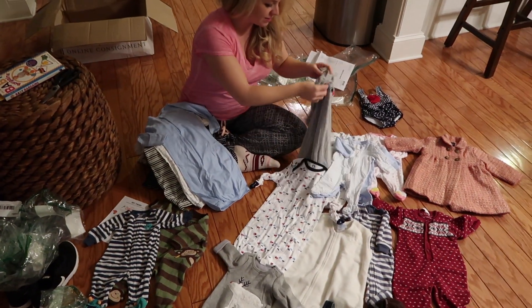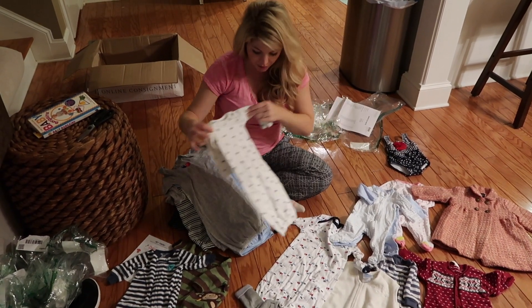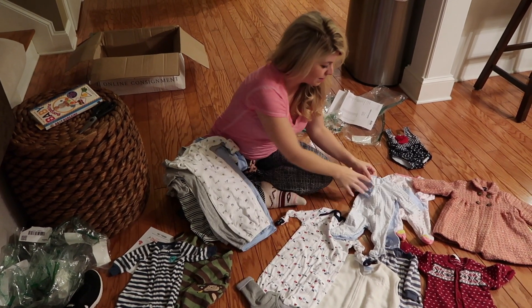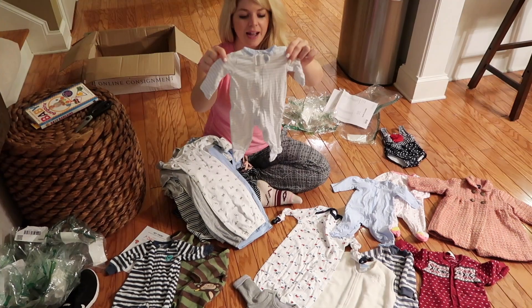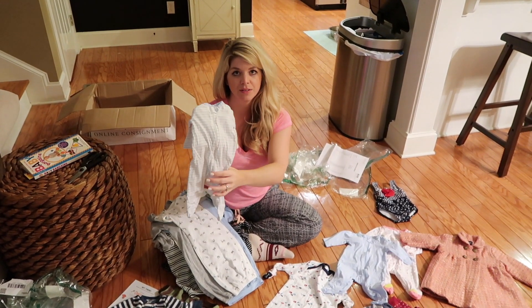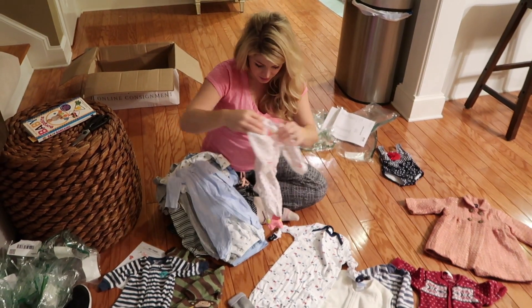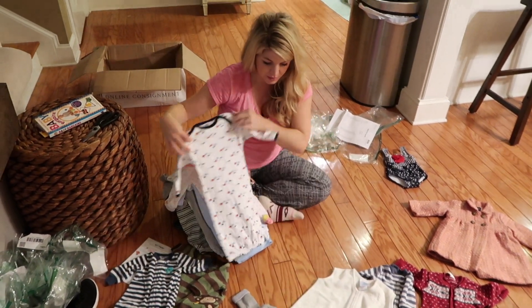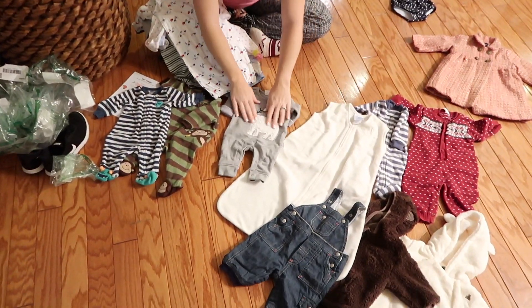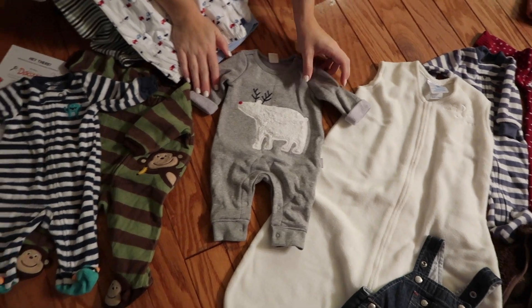I bet a lot of these have hardly been used at all. All of these have the scrunchies at the bottom, and all of the onesies I got with the footie, I chose the ones with the zipper so we're not having to do snaps when we have to change their clothes and diapers all the time. This one is adorable with the little polar bear on it — I thought that was really cute.